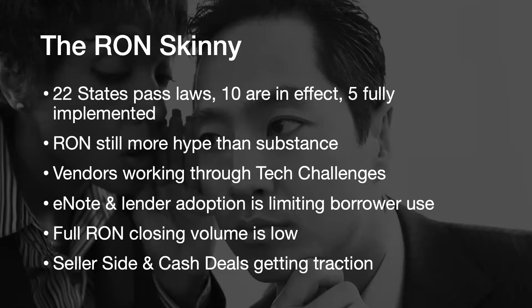22 states have passed laws, 10 are in effect right now, and 5 have actually fully implemented. So we have five states we can do it in today, 22 down the roadmap, and certainly more as laws pass again next year. Today, RON has a lot of hype and a lot of press — more than substance. We're hearing an awful lot more about RON in the news and in the press than we are seeing actual RON transactions.